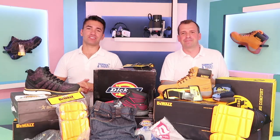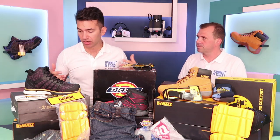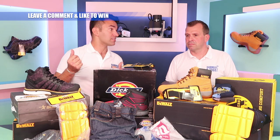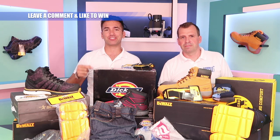It's competition time! You can win all of the products that all of our partners give us to review. And what have we got? We've got Snickers, Dewalt, Caterpillar, and Dickies. So all of these things can be yours. All you have to do is like, subscribe, and share to our YouTube channel, our Instagram, Twitter, and Facebook. Leave a comment and we'll choose at random the winners and send them directly to you.